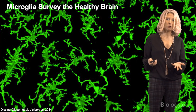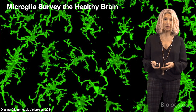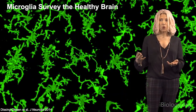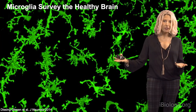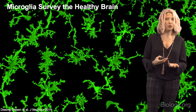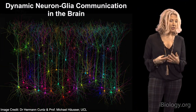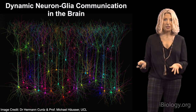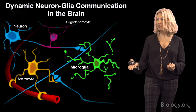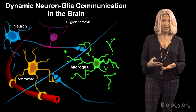Microglia not only respond when things go wrong — two-photon imaging has revealed they are constantly surveying the brain environment with their fine processes. The question is: what are they surveying? What signals regulate their motility, and how do they communicate with neurons and other cells to regulate synapse and brain development? More and more evidence suggests microglia actively signal with neurons, synapses, and other glial cells, playing critical roles in brain development, plasticity, and function.